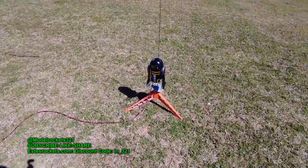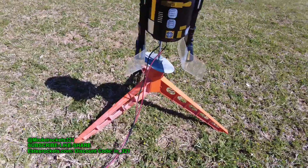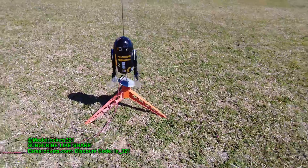Alright guys, you just saw the Space Shuttle — did pretty good. Next up, we're going to be going with R2-Q5 again, the Imperial Droid, going on a D12-3. So it should be another good launch. Let's do it.